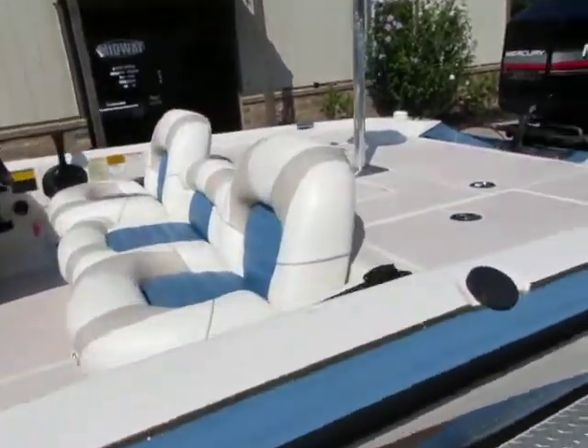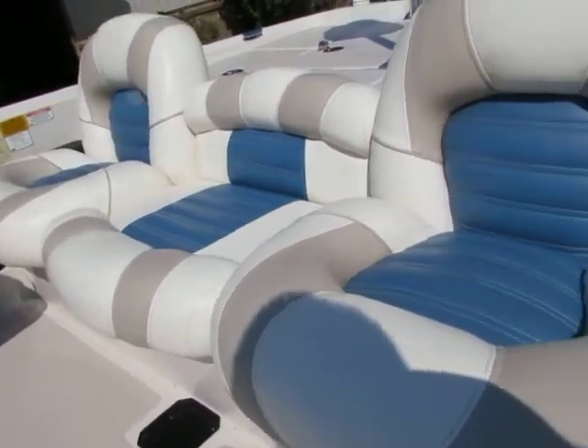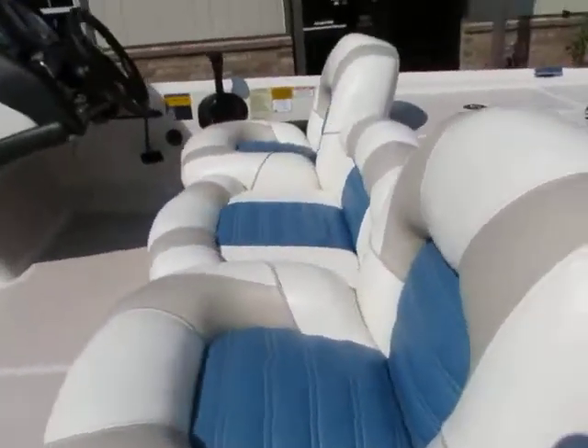Alright guys, I'm going to jump up in here in a second and show you how it runs. Nice seats there as you can see.